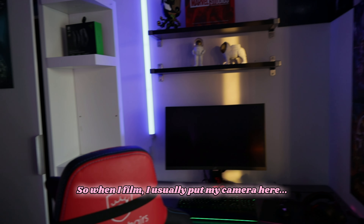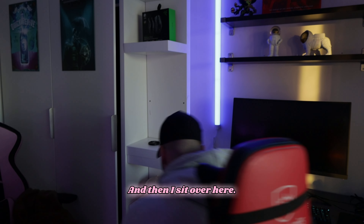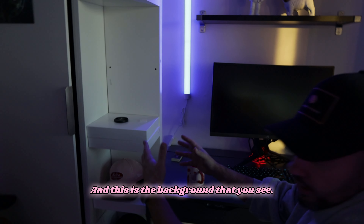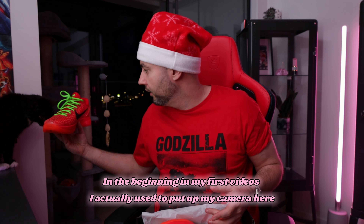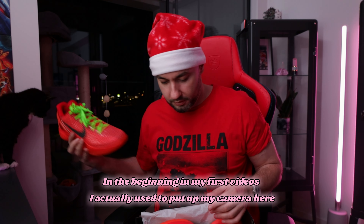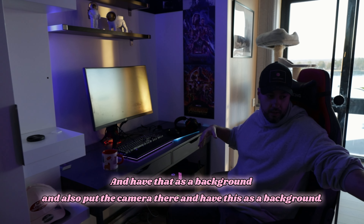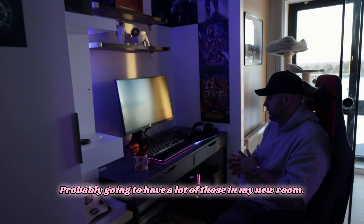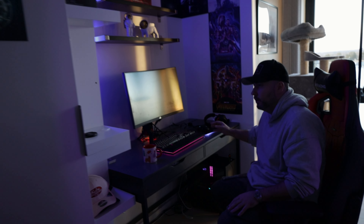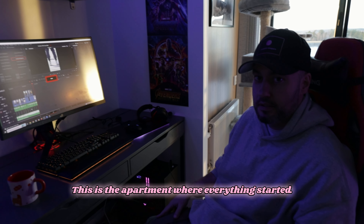This is my little setup where I do everything. When I film I usually put my camera here and sit over there — that's the background you see at the beginning of my videos. In my first video I used to put the camera here with that background, and also over there with this as the background. There will probably be a lot of those setups in my new room.